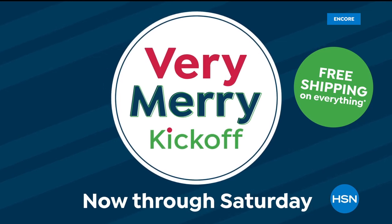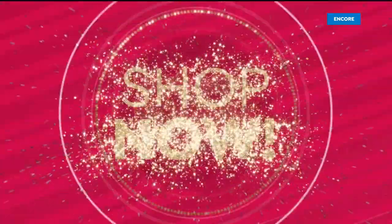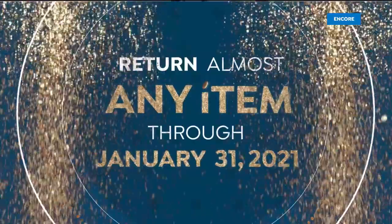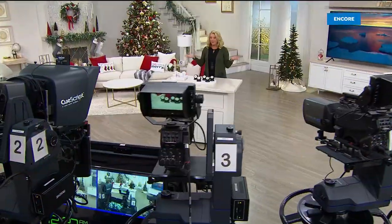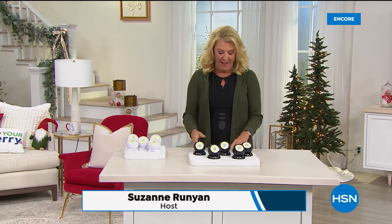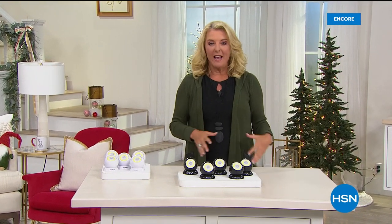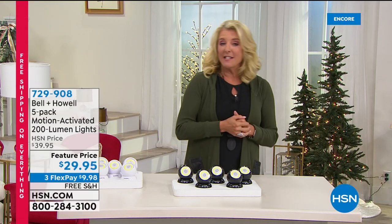Let the gifting begin during the Very Merry Kickoff — fill your bag with this season's top gifts from the brands you love. Shop now and skip the rush, now through Saturday. I've got to tell you, we have such a cool show. I'm Suzanne Runyon, you're watching HSN, and this is the launch of our big holiday event, the Very Merry Kickoff. Something we're doing that ends Saturday night is free shipping on everything.